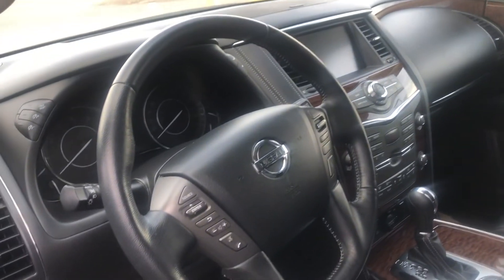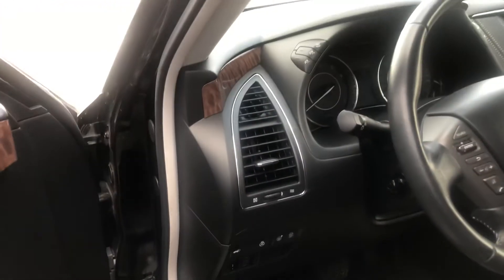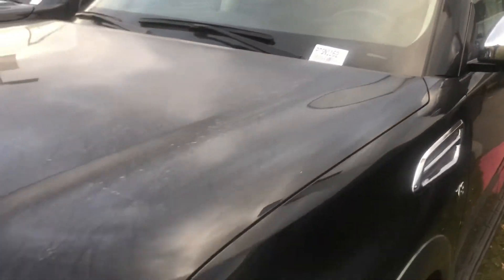Cruise control, power locks, power windows as mentioned, heated seats, heated steering wheel — lots of different features to enjoy in this Armada. We're going to go to the front now to give you a chance to appreciate the vehicle from all sides and angles.